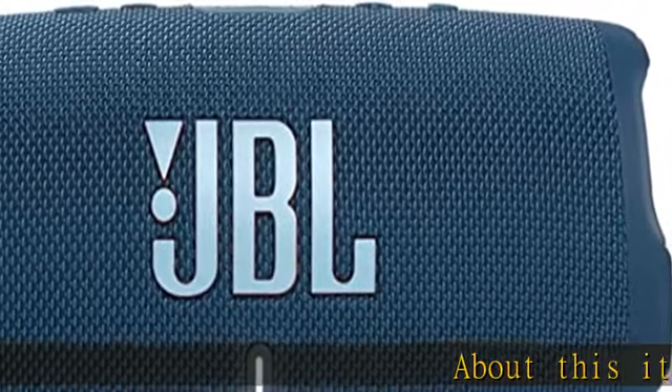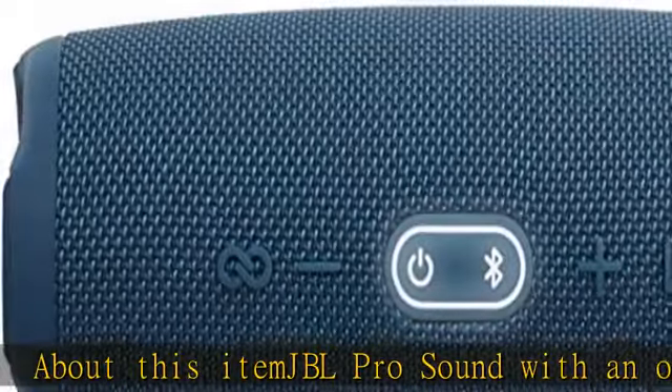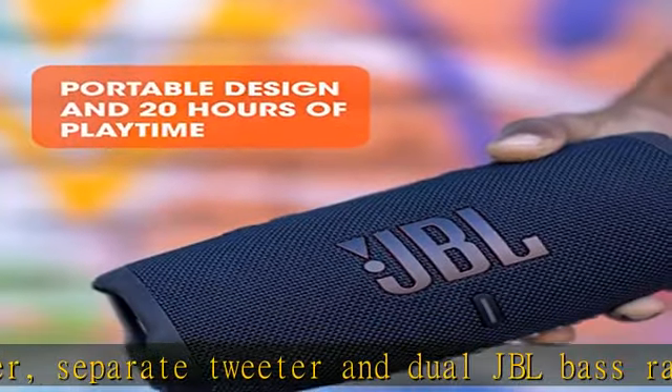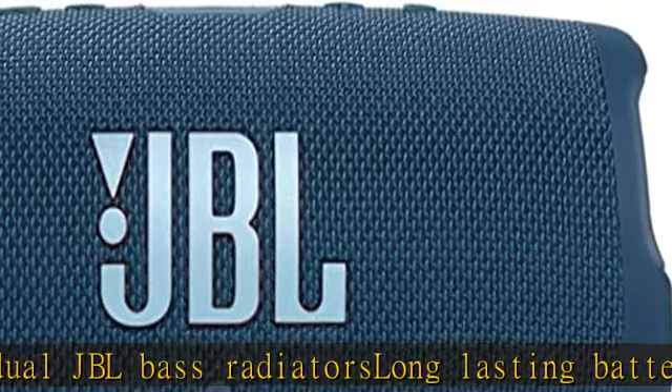JBL Pro Sound with an optimized long excursion driver, separate tweeter, and dual JBL bass radiators. Long lasting battery delivers up to 20 hours of playtime. Take the charge with you anywhere due to its IP67 waterproof and dustproof rating. Party Boost feature allows you to pair two JBL PartyBoost compatible speakers together in stereo or link multiple JBL PartyBoost compatible speakers for really incredible sound.